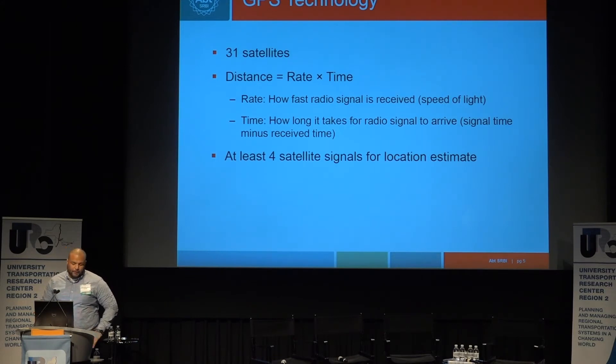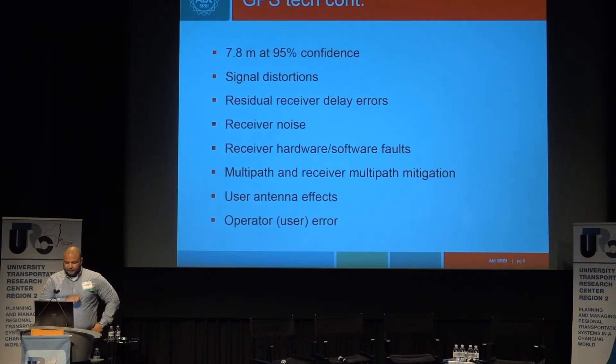GPS technology overview: there are about 31 satellites. GPS determines location by calculating distance — distance equals rate times time. Rate is the speed of light, which is the radio signal from the GPS satellite to your receiver, and time is the difference in timestamp from satellite to receiver. When you take four of those measures, you can triangulate to get an estimated location. The government reports accuracy at 95% confidence is about 7.8 meters for civil use GPS.